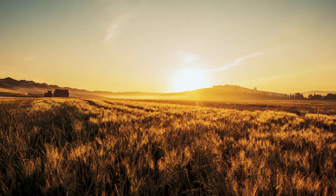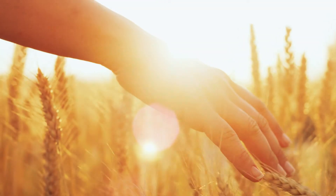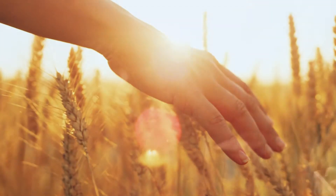When you light up something with this light, it feels like it's lit up by natural sunlight, because it's calibrated on sunlight.